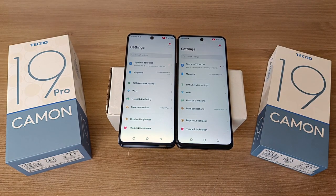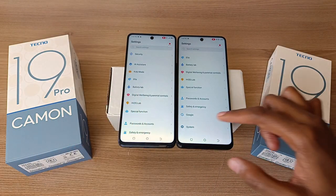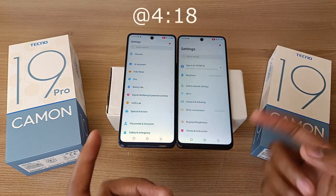If you're very keen, you'll notice something about the scrolling speed on these two phones. The Tecno Camo 19 Pro is much smoother than the Tecno Camo 19, and I'm going to show you why.